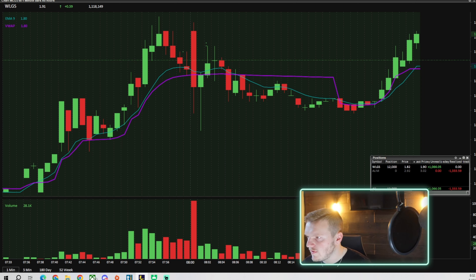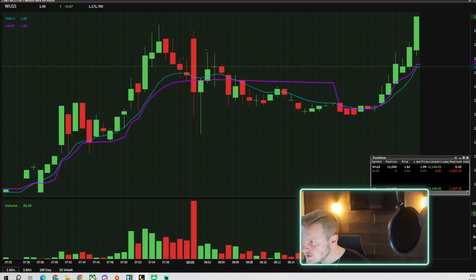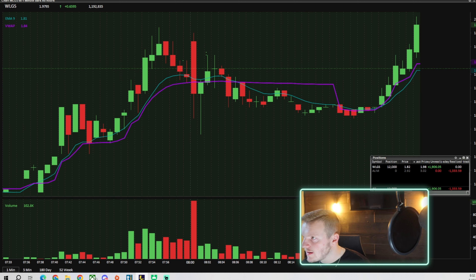$210 price target in this — $205, $210. I'll start offloading some shares. $197, testing high of day. We'll break high of day — there it goes, there's $2. Break $2, here we go. Now looking for $210 — $210, I'll start offloading some shares.